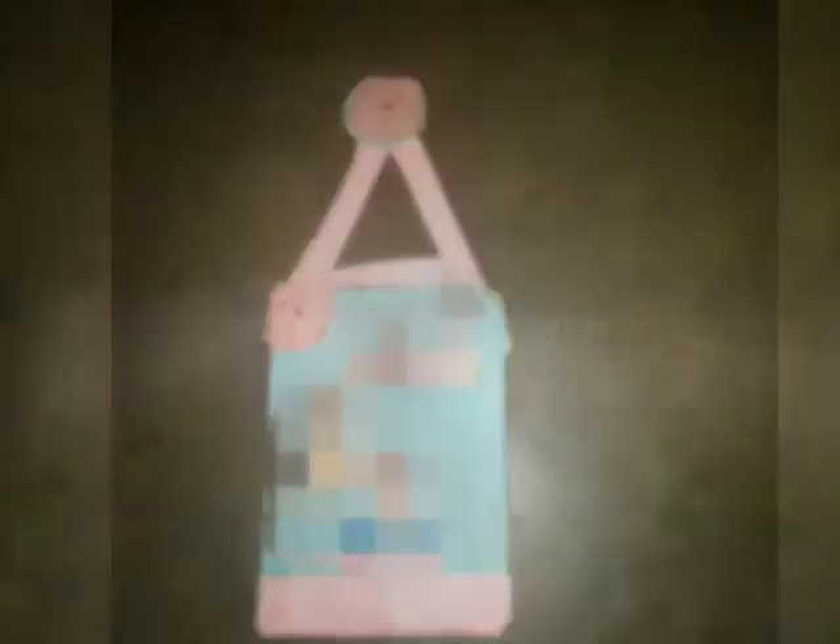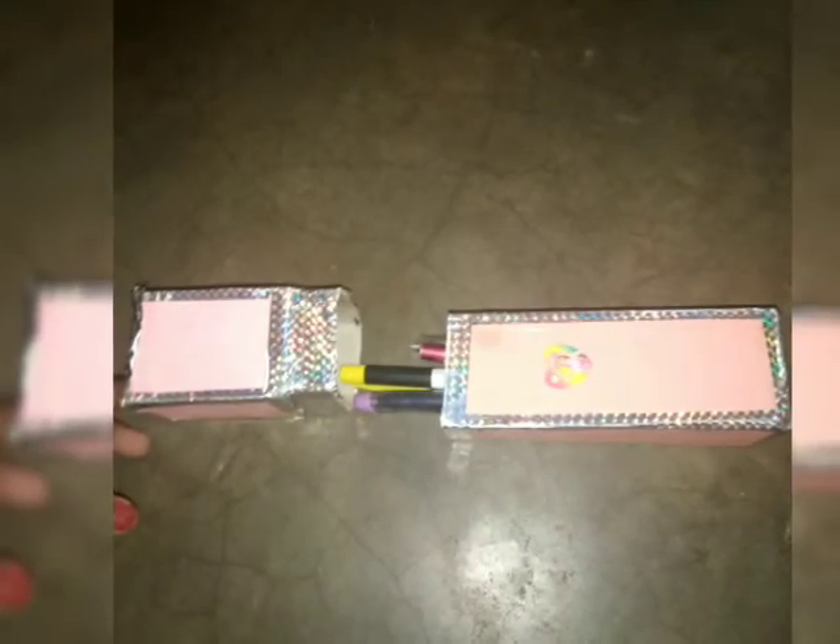This is a medicine bottle. This is a photo frame. This is a subscriber craft. This is a pencil box. This is a biscuit box. This is a shoe box. This is a stand. This is a soap box. This is a stand. This is a craft.